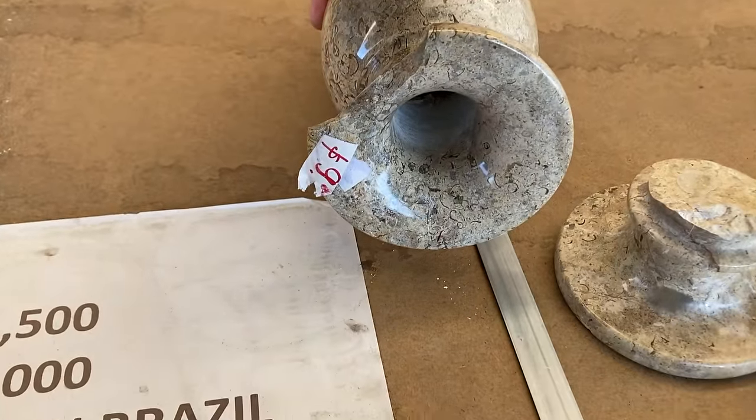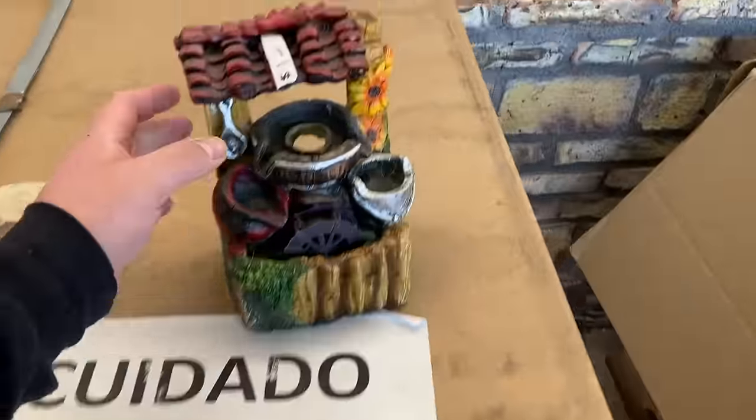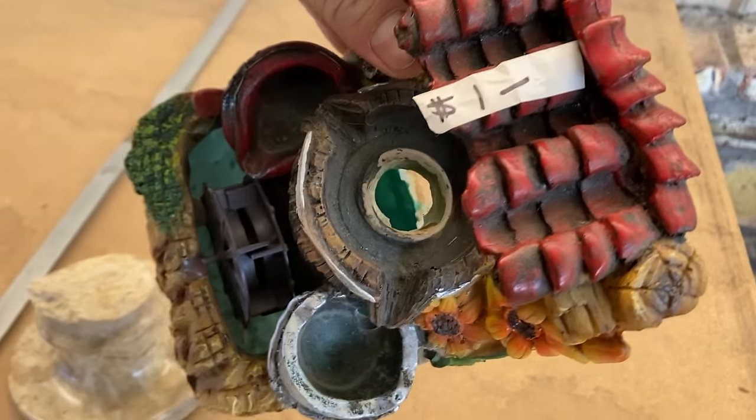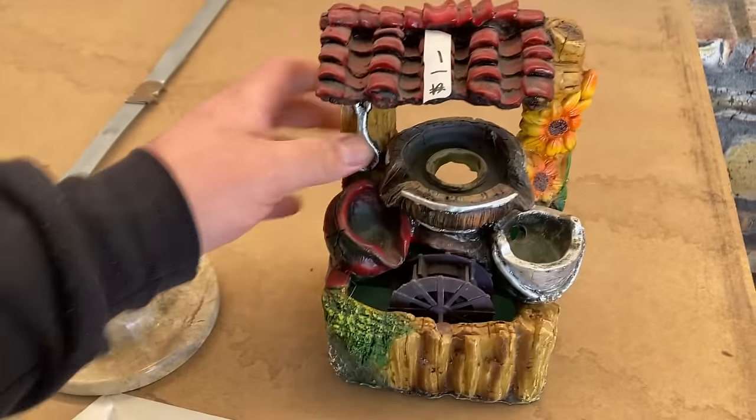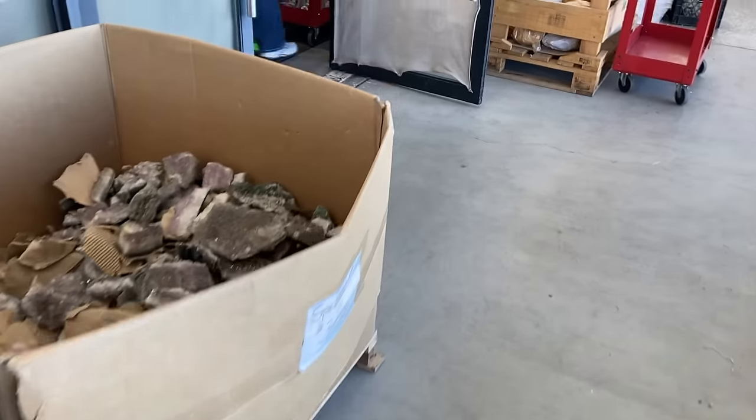I wonder if these are lathed — are they spinning them on something, on a lathe, and then using some kind of carbide tools? Is that $6 for this broken piece? It could be that the thing is messed up — it's definitely $1 though. Even for something broken, it's a beautiful fountain for a buck. You cannot buy anything for a dollar anymore. And here is the fountain.